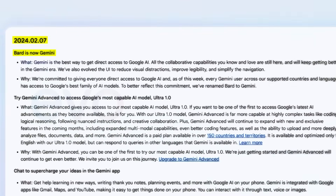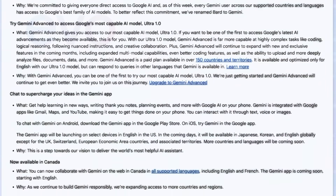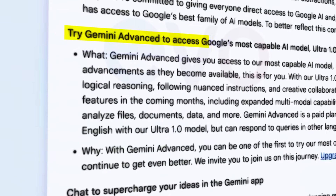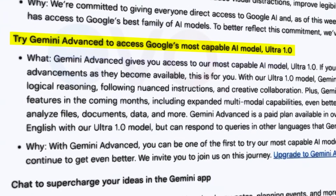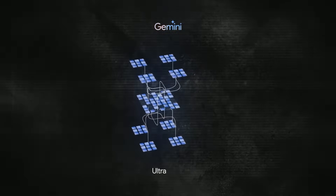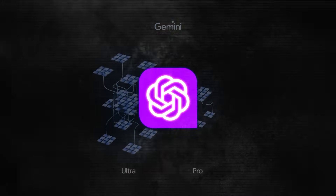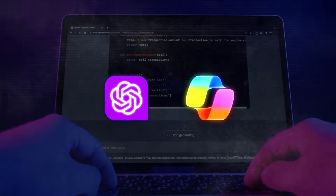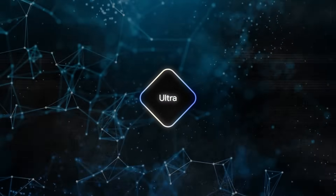The leaked list gives us a glimpse of what's coming next. One of the interesting things mentioned is an advanced version powered by something called Gemini Ultra. It seems like Gemini Ultra is even more powerful than OpenAI's GPT-4, which is what runs ChatGPT Plus and Microsoft Copilot. So Gemini Ultra could be a big deal.